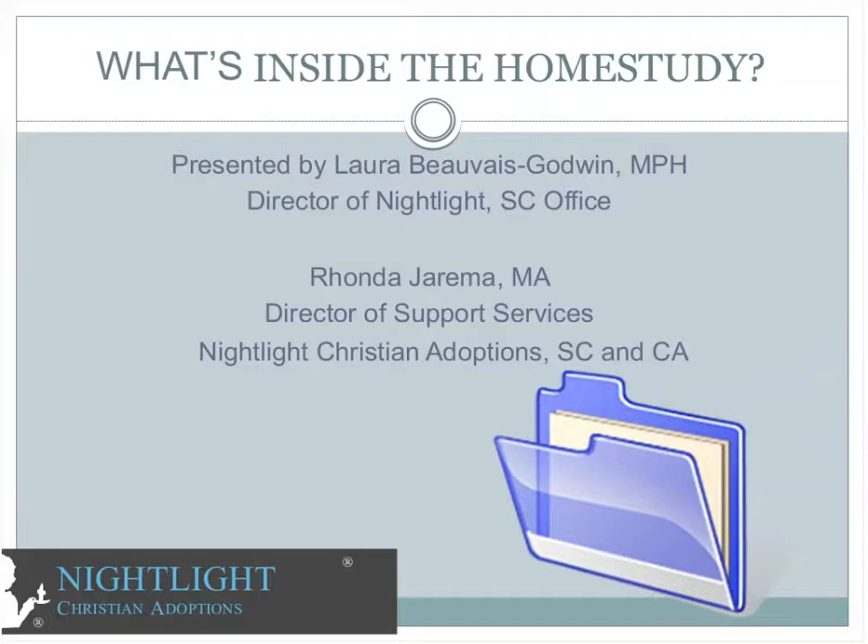When families are starting the adoption process, the first element is the home study and often there are lots of questions related to it — things like how long does it take, what's inside the home study, what are you going to ask me, how much is it going to cost, how long is it good for. There's a lot of information, so we've broken this webinar into two parts. Today we're discussing what's actually inside the home study.